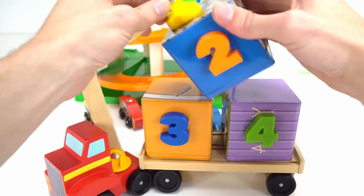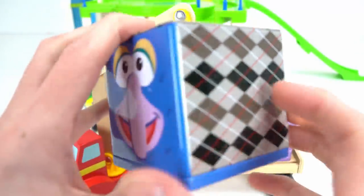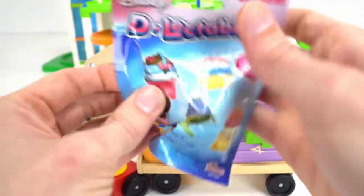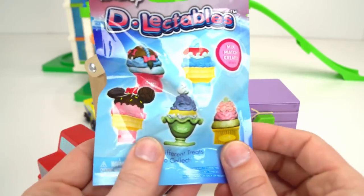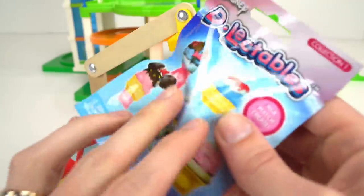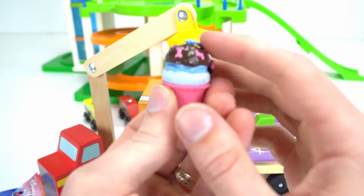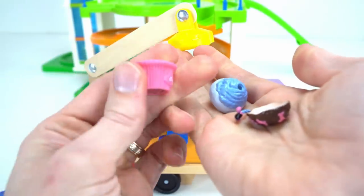Now let's see what's in our second prize box. This one has the number two. On the other side is Gonzo, one of my favorite Muppets. What's inside Gonzo? Oh, it's a Disney Delectables. I've heard about these but I've never opened them. They're little cupcakes themed like your favorite Disney characters. There's Minnie, there's Tinker Bell, there's Eeyore. We got Eeyore's cupcake, how cute, and it's got a little tail pinned on it. These come apart too so you can mix and match and make your own cupcakes. How adorable.